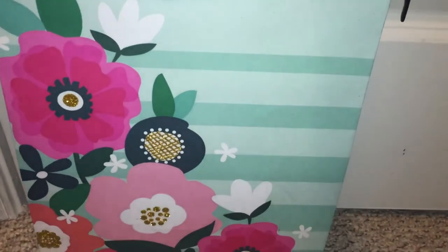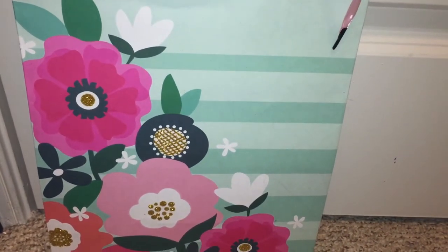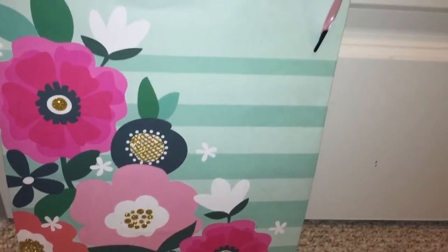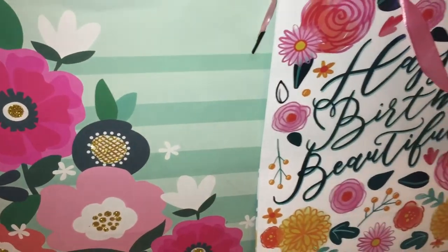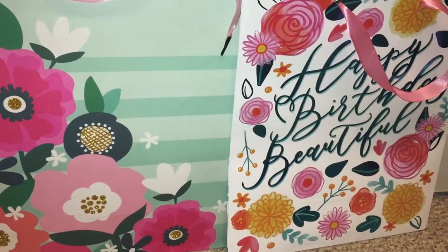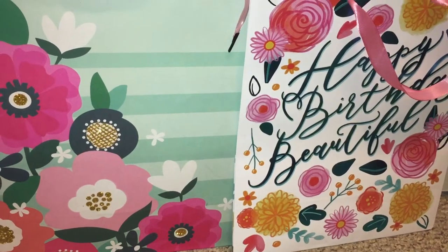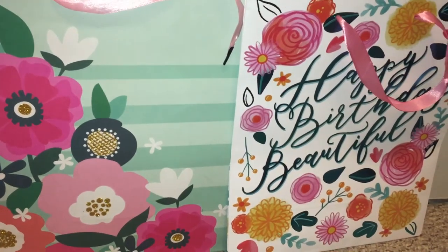So I got some gift bags — I got two. I got this really pretty blue striped one with pink and navy blue floral; I thought it was really pretty for Mother's Day. And then I got a birthday bag that says 'Happy Birthday Beautiful' and has floral all around it. I saw it last time I went to Dollar Tree but didn't get it, kind of regretted it, so I went back and luckily they had one left.